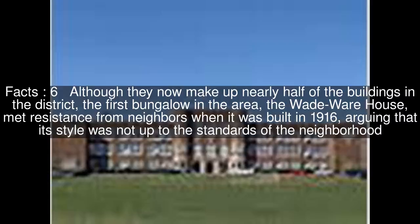As the economy slowed in the 1910s, more modest homes were constructed, primarily bungalows. Although they now make up nearly half of the buildings in the district, the first bungalow in the area, the Wade Warehouse, met resistance from neighbors when it was built in 1916, arguing that its style was not up to the standards of the neighborhood.